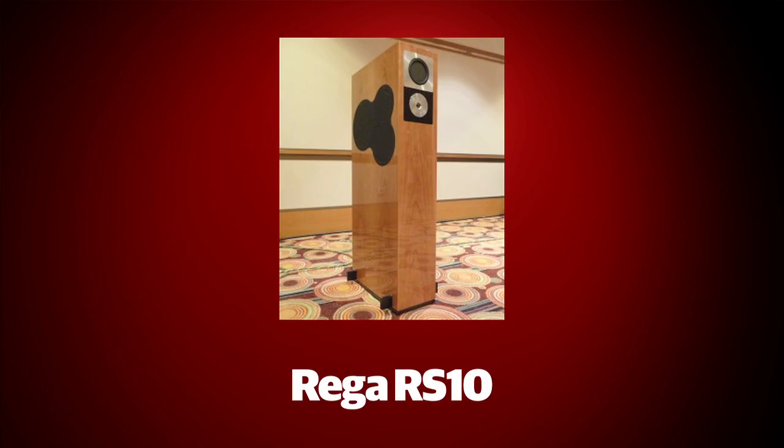Our second star for CES is a fine combination of beautiful aesthetics with their BMR drivers and transmission line design. The Rega RS-10 loudspeakers are worthy winners.